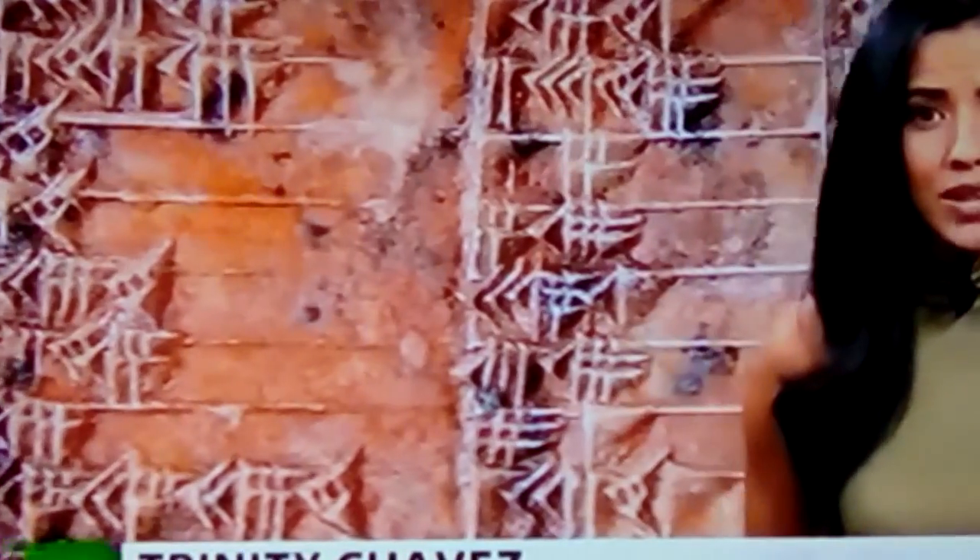Those of you who remember doing trigonometry in school can forget it, because ancient Babylonians may have had a better way of doing it. And now, thanks to a new discovery, it could change how we calculate today.